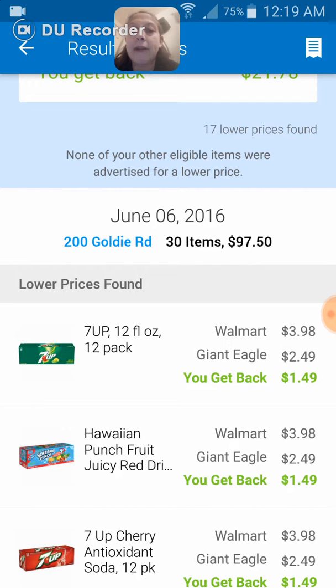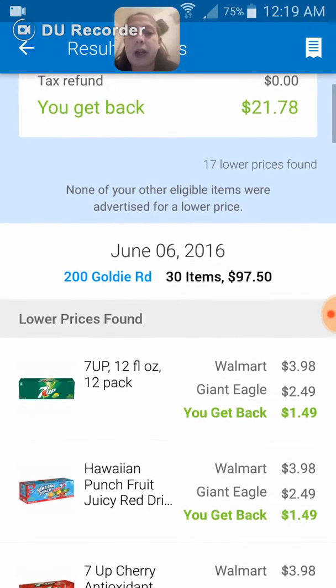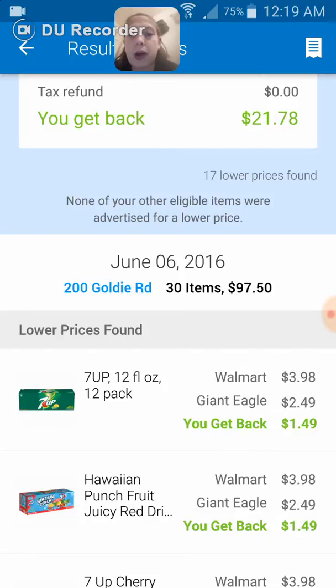I had 30 items, and after coupons I spent $97.50. So with that $22 off, I really spent about $75 give or take a little bit.